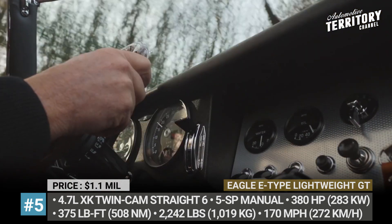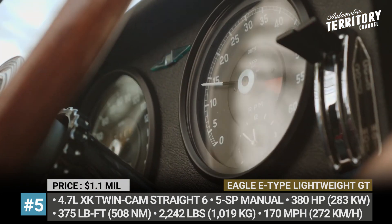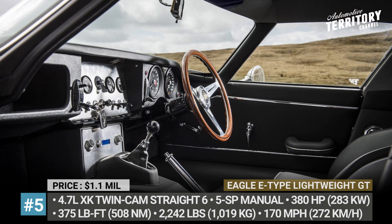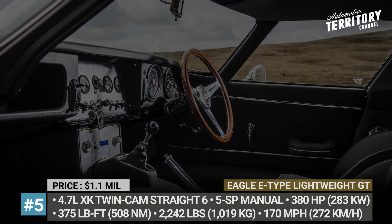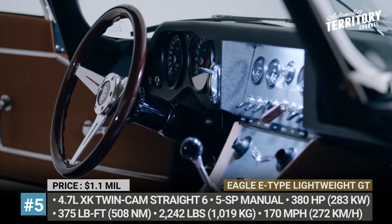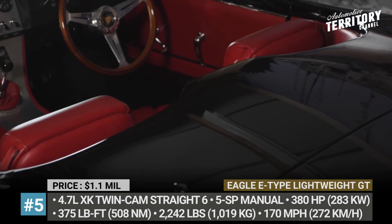The E-type's powertrain goes through a transformation as well. Instead of the original 3.8-liter straight-six, the car gets a 4.7-liter XK twin-cam six-cylinder that outputs 380 horsepower. The standard 4-speed manual is replaced by a 5-speed unit. In the end, the Lightweight GT weighs just 2,242 pounds and reaches 170 mph.